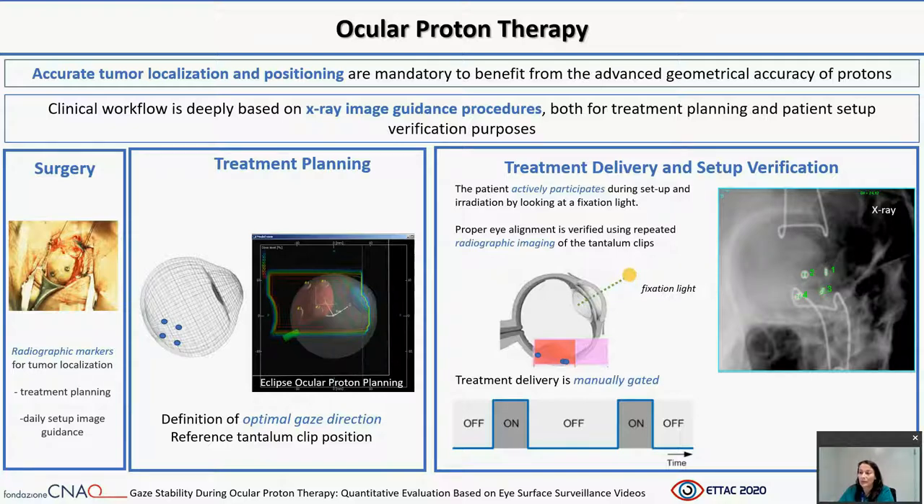During treatment planning, an optimized eye orientation relative to the proton beam axis is determined for minimizing the dose to the critical structures. Thus, an optimal patient gaze direction, defined by polar and azimuthal angles, and the corresponding tantalum clip position are established during treatment planning. The patient actively participates during setup and irradiation by looking at a fixation light conveniently positioned in space in order to reproduce the planning gaze alignment.